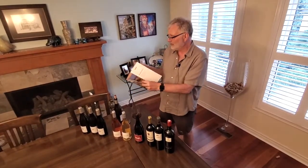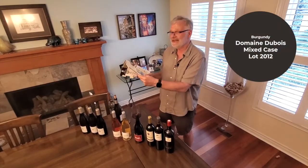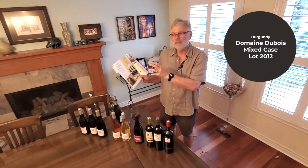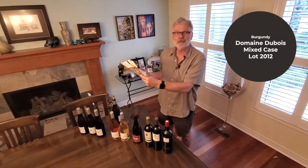So then we go right through to Burgundy. I'm a big one for the mixed cases — you get three different wines, two bottles of each, in lot number 2012.